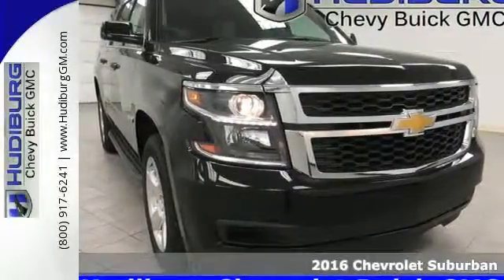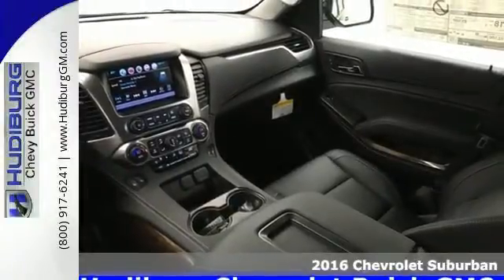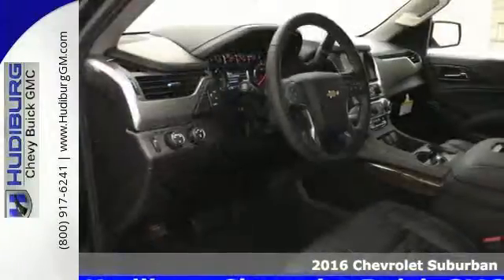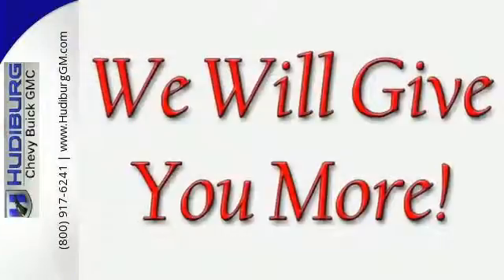Here's a 2016 Chevrolet Suburban. This Suburban dates back to 1935 and brings that experience to the 2016 edition, which means more power, efficiency, elegance, and safety.